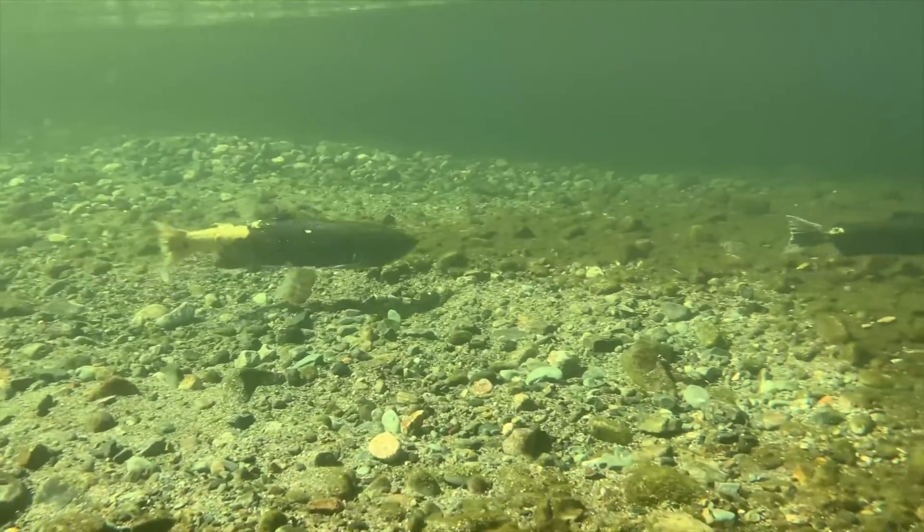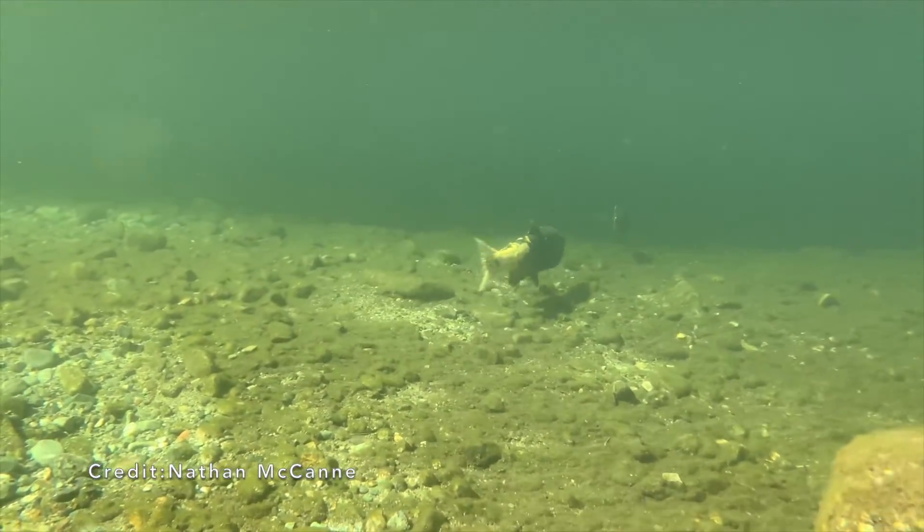Chinook salmon guard their redds for the last weeks or days of their lives. If you see salmon in the river, check if they may be guarding their redds.